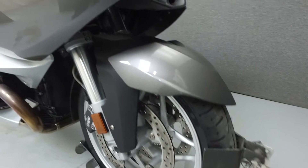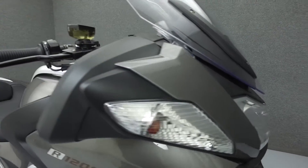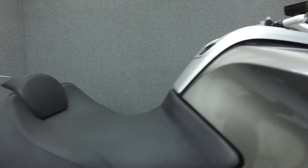Powered by a 1170cc two-cylinder boxer engine with a 6-speed transmission, this R1200 puts out 108 horsepower at 7,700 RPM and 88 foot-pounds of torque at 6,000 RPM.